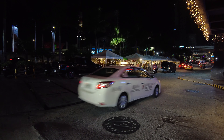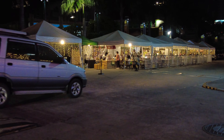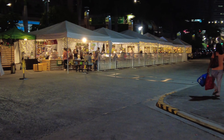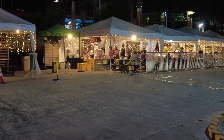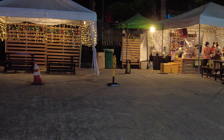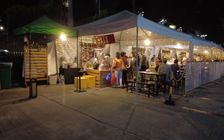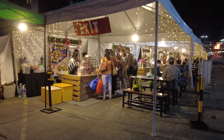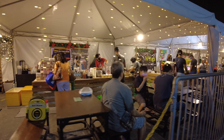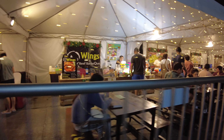Across the street are more food bazaars — let's try to have a closer look, because it's just too far to see from this side of the street. Earlier in the day this place was dead, there were no people at all coming here, but now it looks like the place suddenly came alive when night time hit.